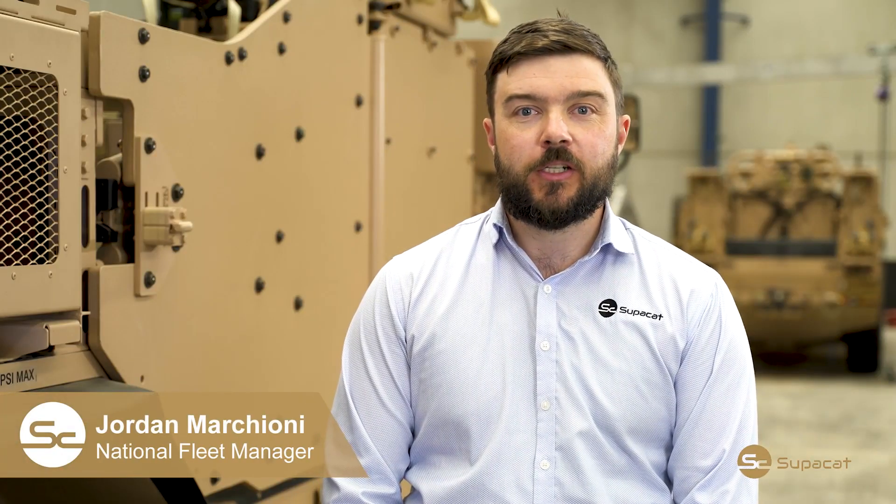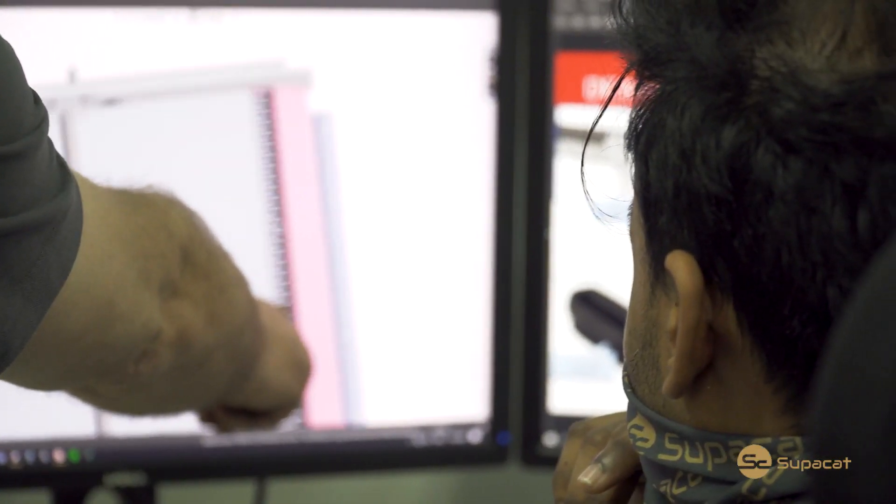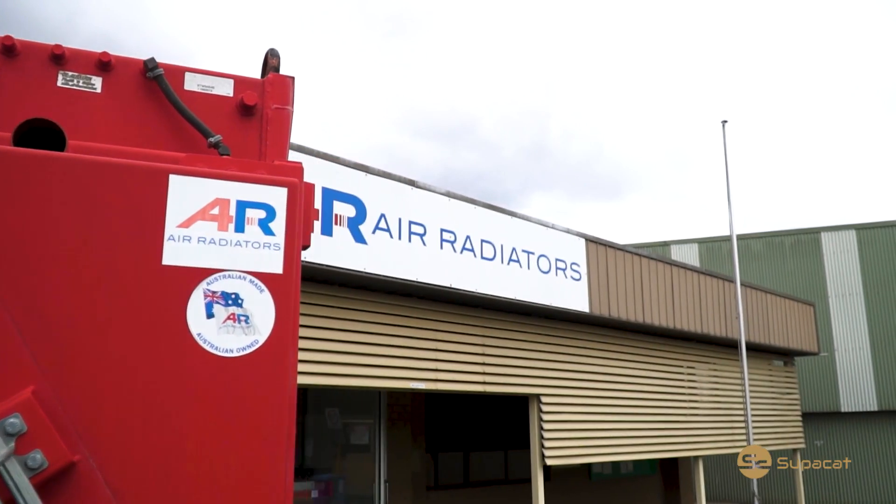I'm Jordan Marchiani, the National Fleet Manager here at SuperCAT. This is our HMT vehicle in service with both conventional and Special Forces units around the world. In 2017 we identified an area of improvement for our existing European design radiator. We set up an R&D project that set out to improve upon the base design for Australian conditions. To do this we engaged local SME Air Radiators Australia.